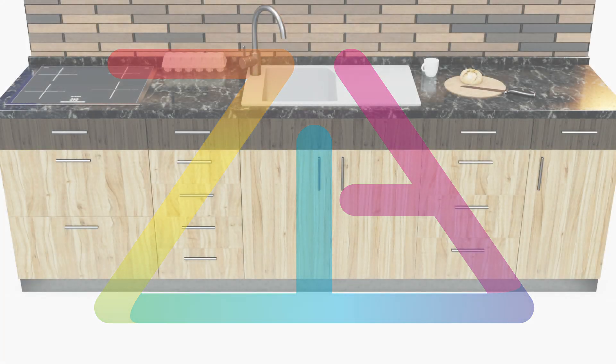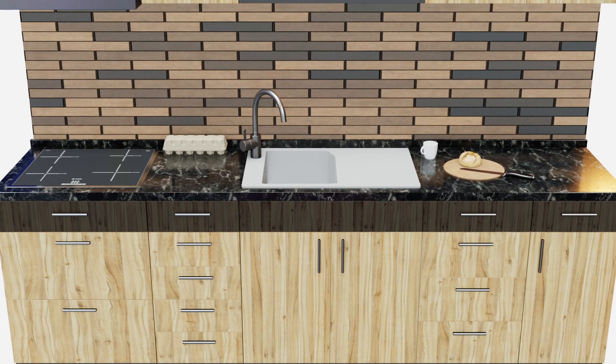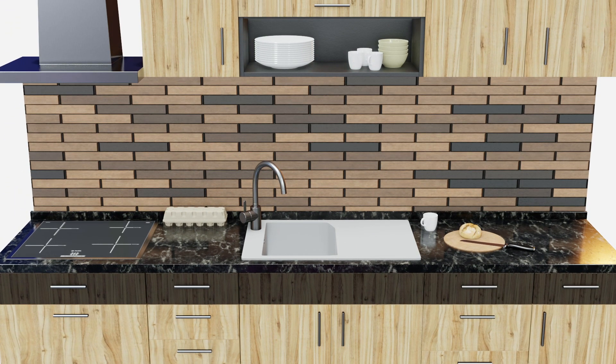Hello, thank you for coming to my channel. This is a nice kitchen. Let's see what's in the kitchen. There is a stove, sink, plates, cups, knives, and bread. What box is that?